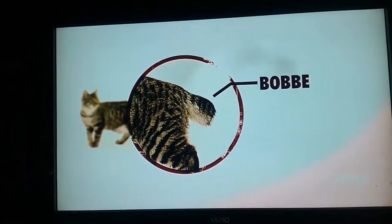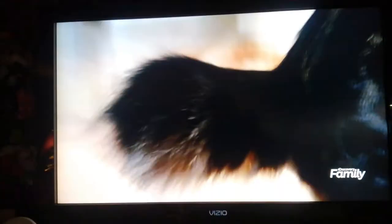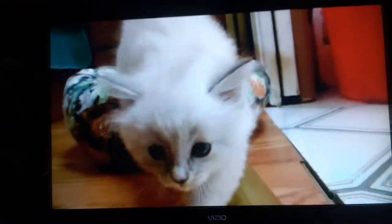That tail is the American bobtail's most predominant feature — no two tails in the breed are exactly the same. The average length is between one and four inches. This is just a mutation; this is not like certain breeds of dogs where their tails are oftentimes docked. This cat is born this way.